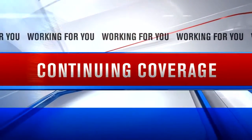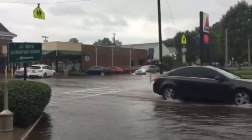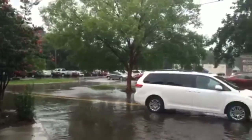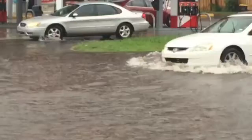Continuing coverage tonight — recent heavy rain in Savannah brought setbacks to a major road construction project in downtown. This was the scene in Habersham Village Friday, with that same rain being blamed for a collapsed trench near the President Street construction.